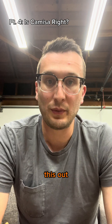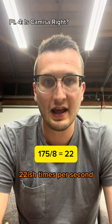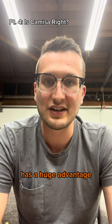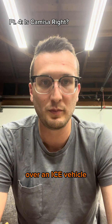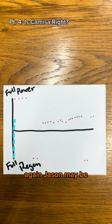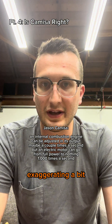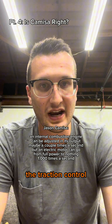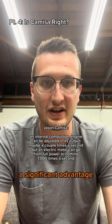If you calculate this out, we can only modulate power to the wheels about 22 times per second in an ICE vehicle, and the range of modulation is much lower than that of an EV. So an EV has a huge advantage over an ICE vehicle — both in frequency of power output modulation as well as the amplitude of the modulation. Jason may be exaggerating a bit, as power modulation is roughly 70 times per second for an EV and 20 times per second for a combustion engine, but he is right that traction control in an EV gives it a significant advantage.